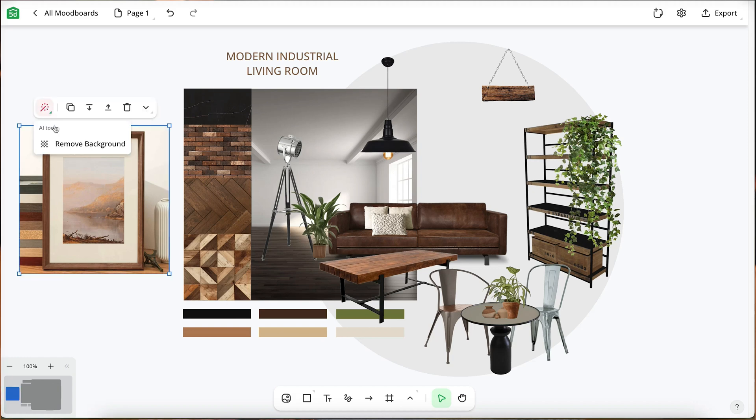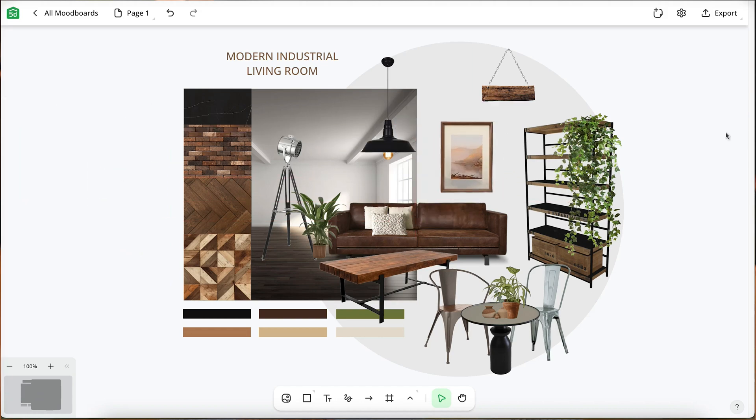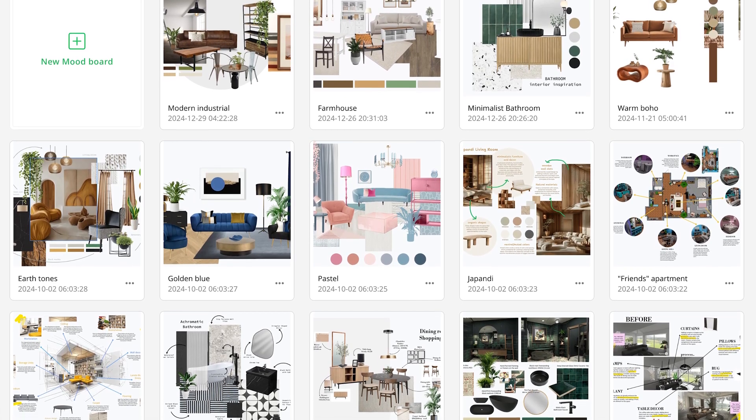Plus, you don't have to worry about time-consuming background removal. Just add your image, click one button, and you're done. With less time worrying about the technical stuff, you can focus more on your design. Planner 5D gives you a bunch of templated mood boards to get you started, or you can learn from our in-depth tutorial.